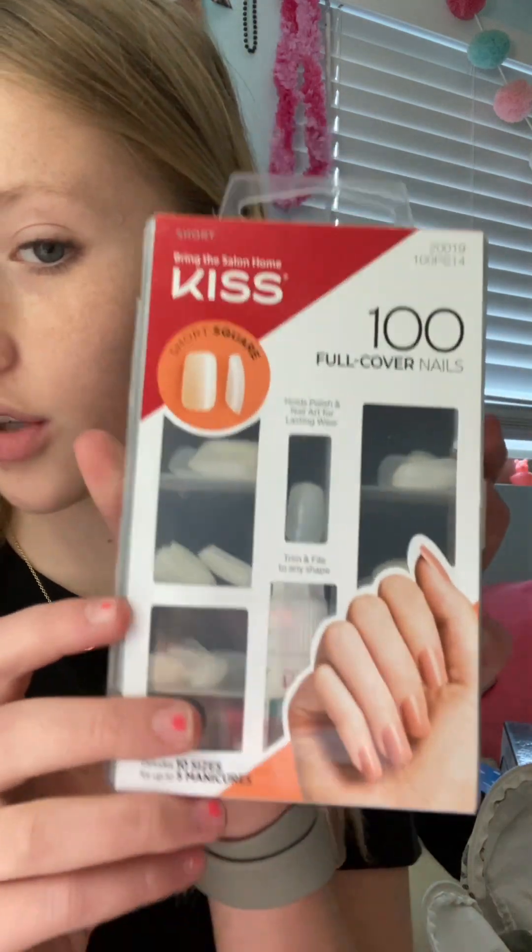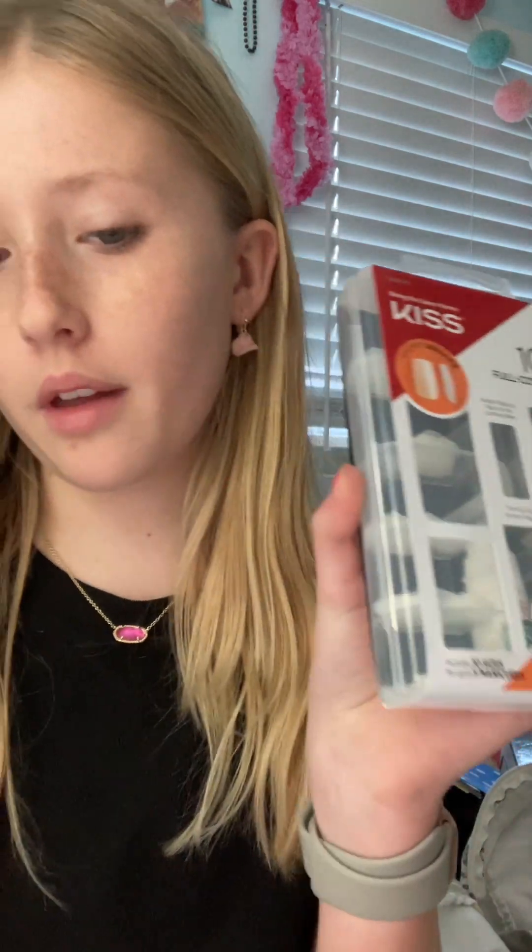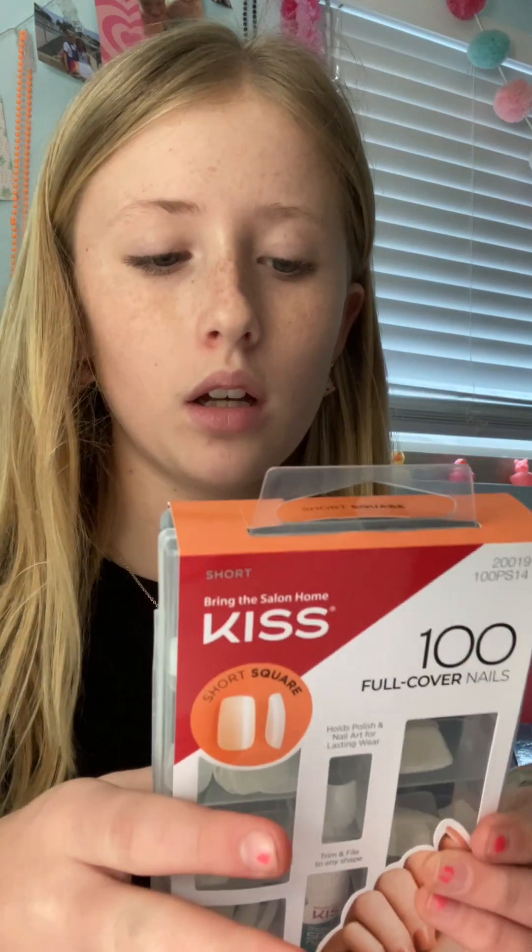Sorry for the interruption — now to the Target haul. I bought this with a gift card for like $10 or something, and my mom bought like $5 more of it because it was a $30 thing. The first thing I got was this KISS 100-pack bowl-covered nails. It comes with glue and everything and I'm super excited. It has the directions on the back — I can't wait to use it.